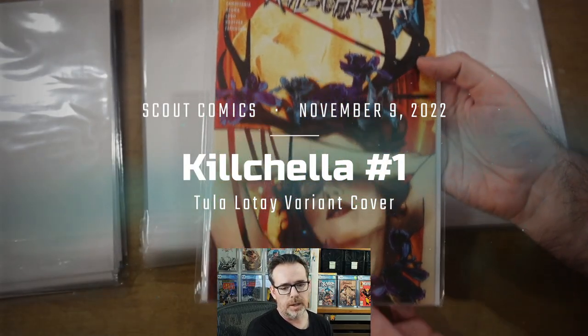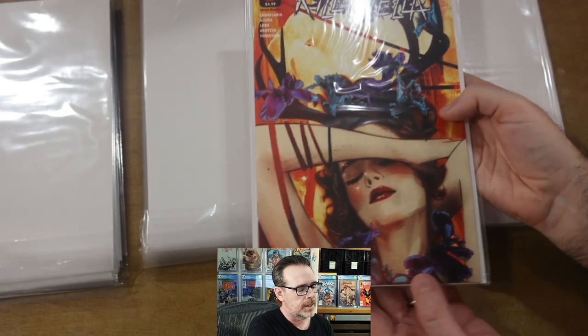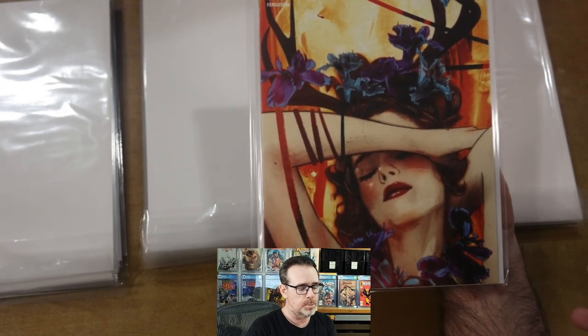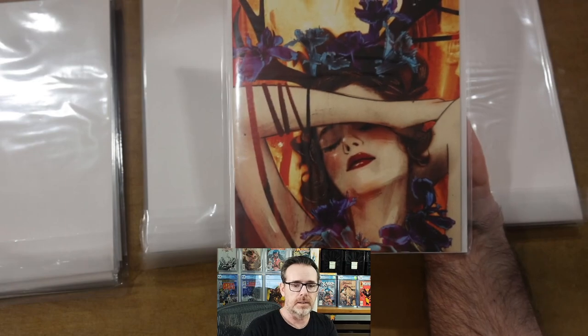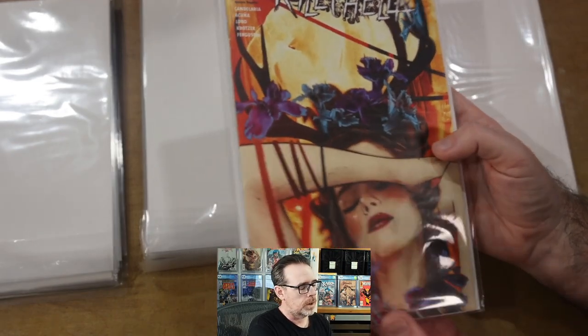Let's take a look at the books I picked up between late 2023 and early 2024. First is West of Sundown number one — a 1-in-25 retail incentive, a series by Vault Comics with cover art by Tim Daniel. Next is Kilchella number one from Scout Comics, with cover art by Tula Lotte, one of my favorite artists. What I end up doing a lot is when Gmart has a sale, I'll Ctrl-F right on the page and search by keywords or artists — sometimes I'll put '25 copy,' '1:25,' or 'Lotte' and parse the results. This wasn't a story I was particularly interested in, but I love her art and was able to grab it on sale.